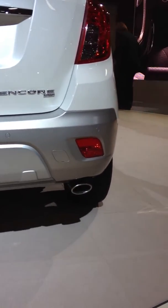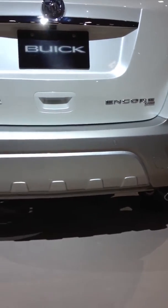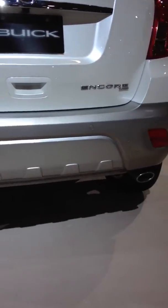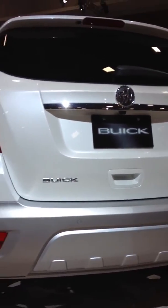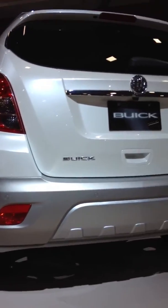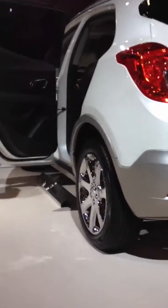We don't know the trim levels or pricing yet. All we know is that it's called the Buick Encore, and this model comes with all-wheel drive, fog lamps, lower rocker extensions, roof rails, and chrome accents on the lift handles and exhaust tips.